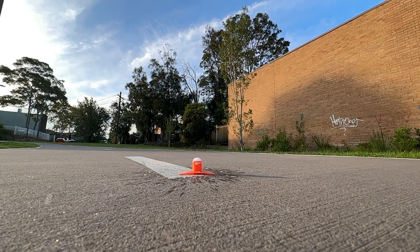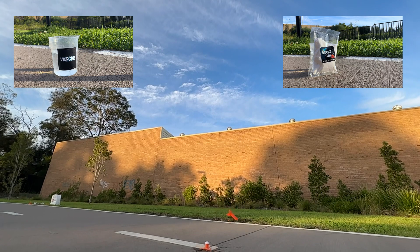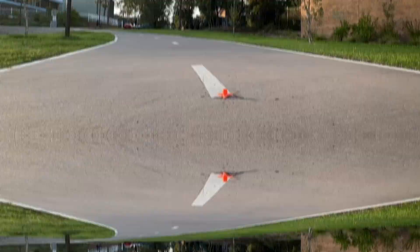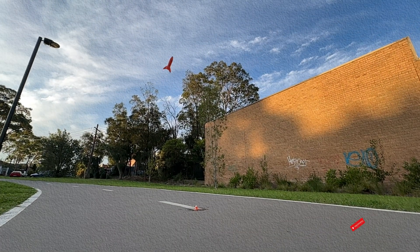So what's happening here? When the vinegar, which is an acid, and baking soda, which is a base, mix, they create carbon dioxide gas. This gas has got nowhere to go, so it builds up pressure inside the rocket until it forces the rocket to launch. It's a simple yet powerful demonstration of chemical reactions and Newton's third law of motion.